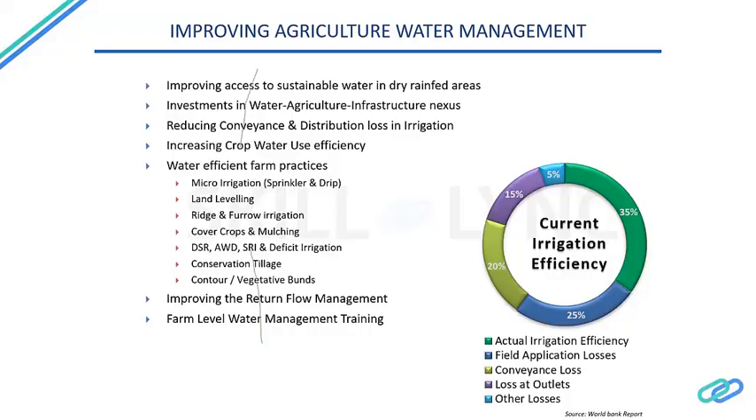We are looking at water management, specifically agriculture water management and irrigation efficiency. As mentioned, only about 30 to 40 percent — on average about 35 percent — of water is actually used by crops. The remaining 65 percent is lost to field application losses such as conveyance losses where water evaporates before reaching plants, improper pipes, silted dams or check dams, losses at outlets, and other losses. Out of India's 650 billion cubic meters of water, only about 33 percent — roughly 200 to 250 billion cubic meters — is being effectively used.